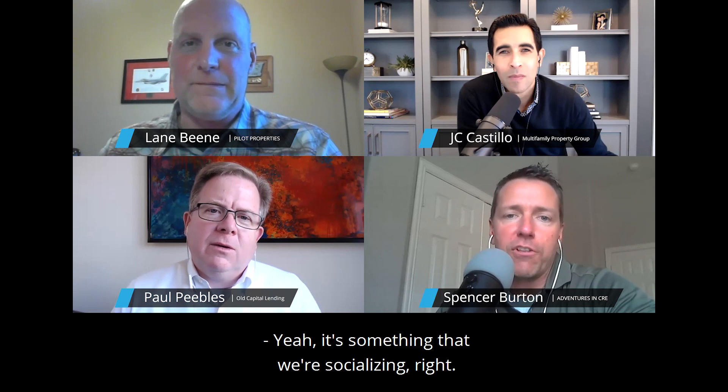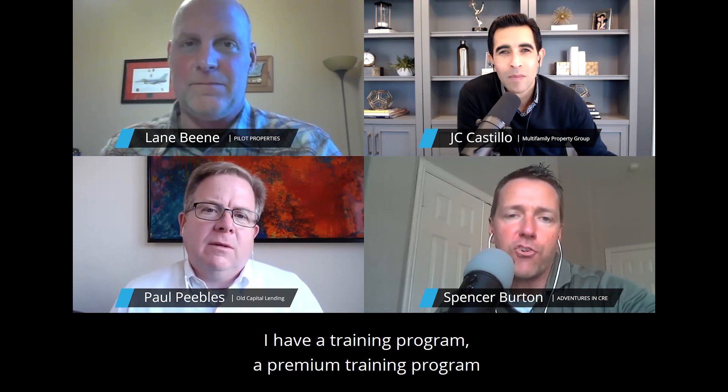We have a great audience and we teach people how to look at the numbers in real estate. Lane and I are working on an educational piece — a high-level look at analysis to jumpstart people who aren't sure where to begin. I imagine sometime this year you'll see those starting to come out. Spencer, Lane, JC — thanks for your time today. I'm Paul Peebles. Have a great day.